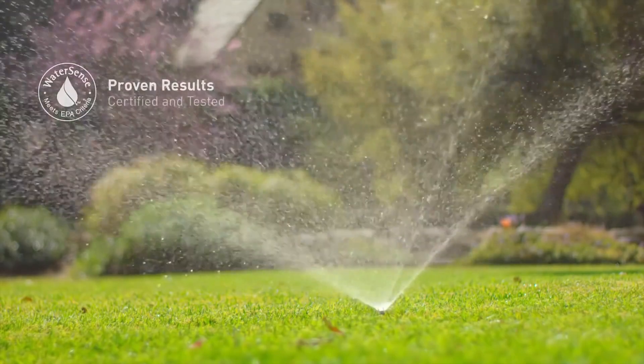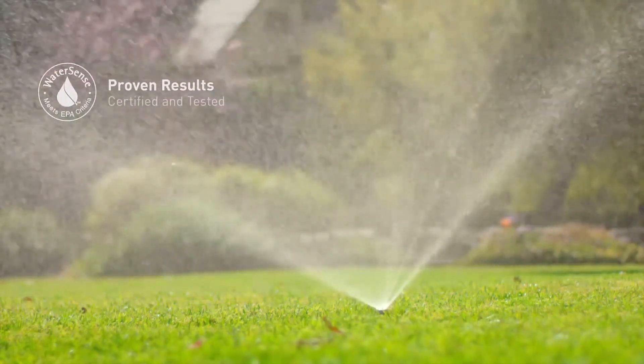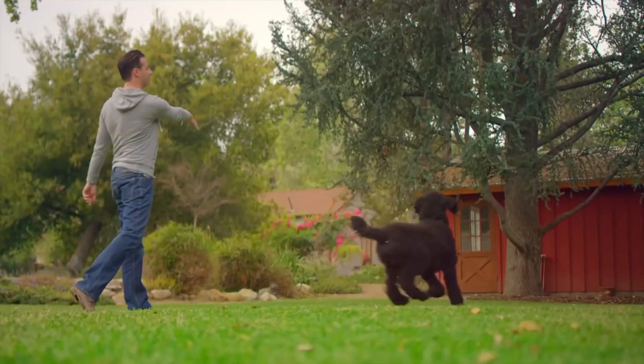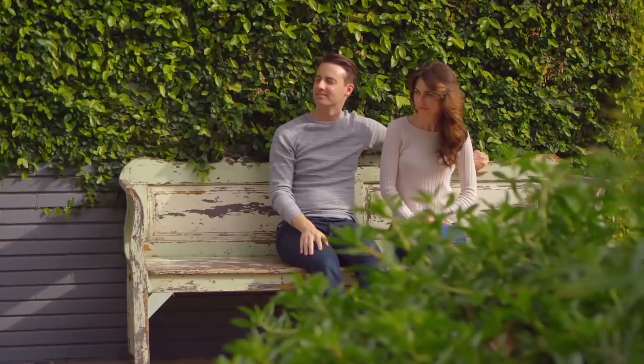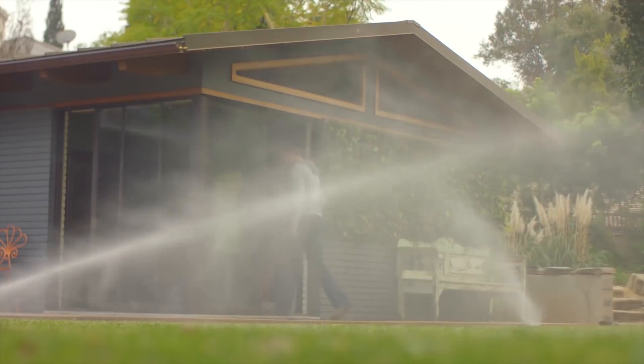And you'll know it works. Rachio is EPA WaterSense certified and tested to the industry's highest standards. So have time to enjoy that great yard without the wasted water or money. All with the control of Rachio.